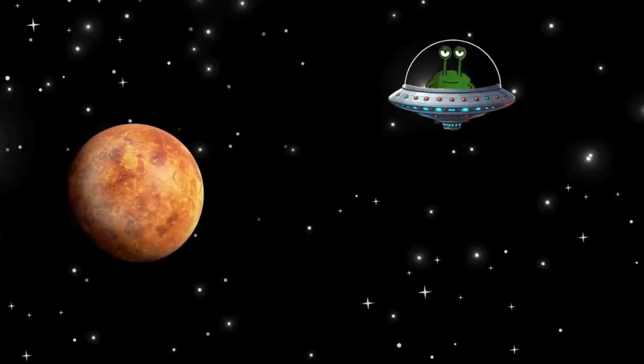Next, we visit Venus, the hottest planet. Its thick atmosphere acts like a blanket that traps the heat. Did you know that you can sometimes even see Venus from Earth? It shines like a bright star in the sky.